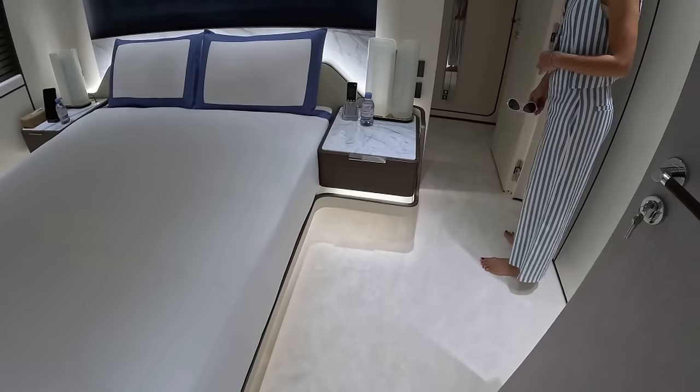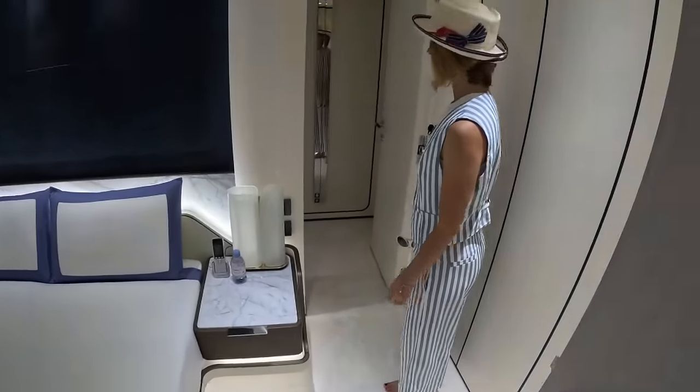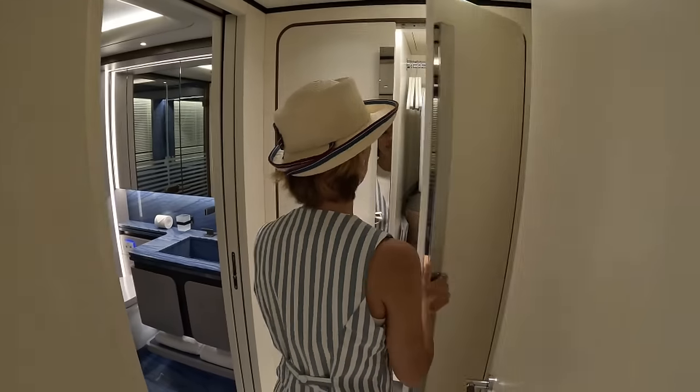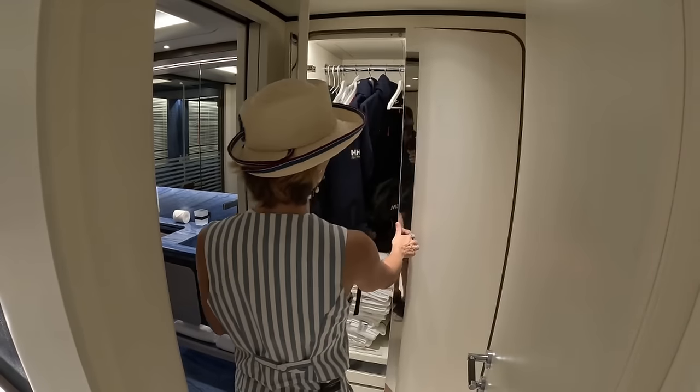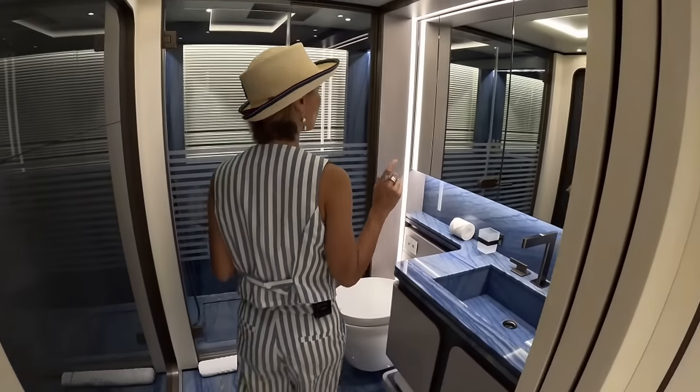With the built-in light — actually the indirect light from underneath that bounces back. It looks really nice probably at nighttime. Walking into our head, right here we have our hanging lockers, and then we have a pocket door walking in.